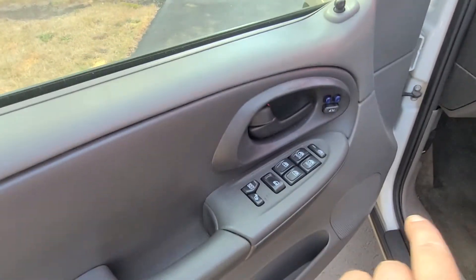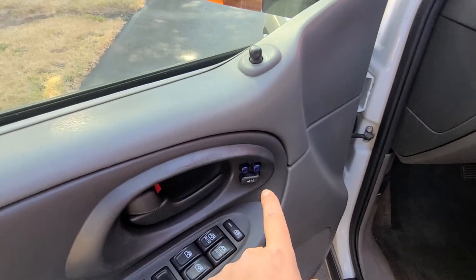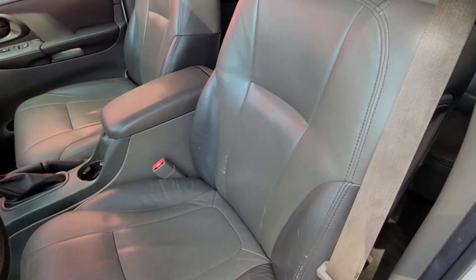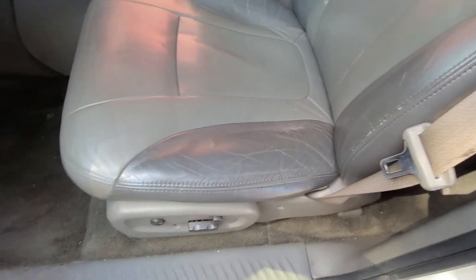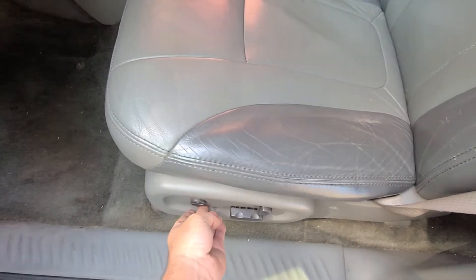This one does have power windows, window lockout, locks. It does have memory seats as well as heated seats, and you're going to have that on both sides of the doors. Usually GM leather is kind of worn — this does have some wear marks, but there's no rips or tears. It does have power seats and lumbar as well. That works.